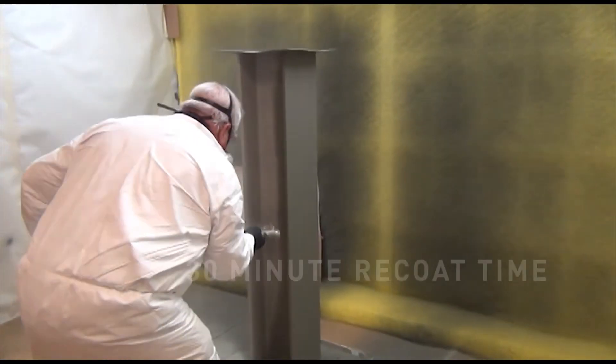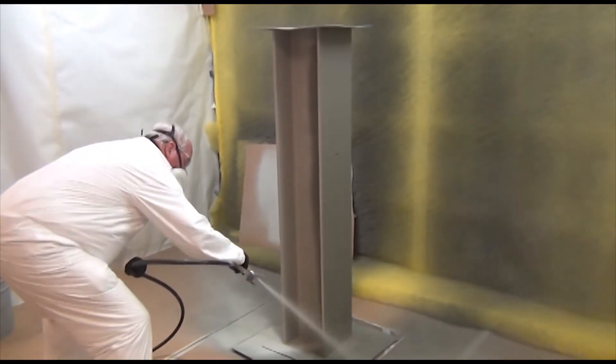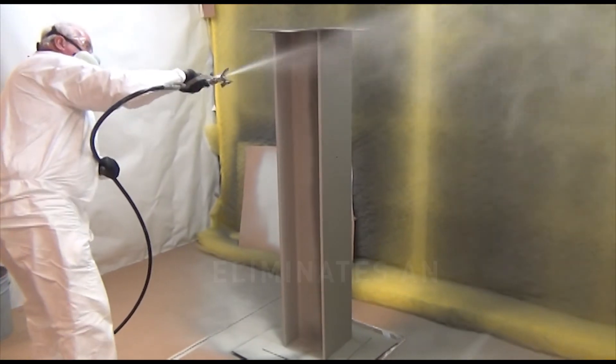With a 30-minute re-coat time, CarboZinc 608HB provides a drastically reduced re-coat time compared to other zinc-rich coatings.